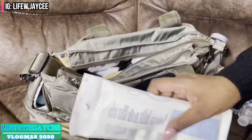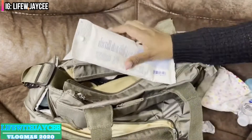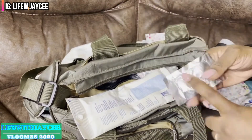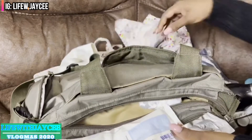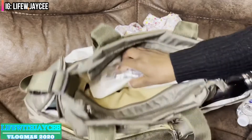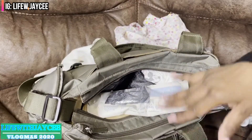Again, keeping everything travel size is a lifesaver for me. The wipes, the diaper rash ointment, the hand lotion, hand sanitizer — anything I can find in travel size I would definitely get it in that size and keep it in the bag.